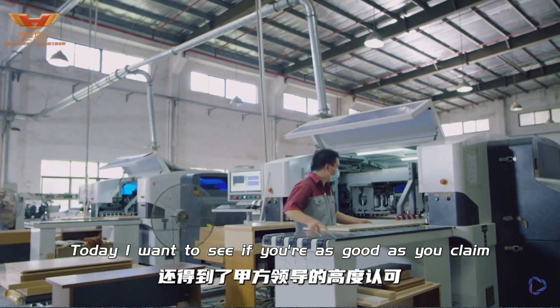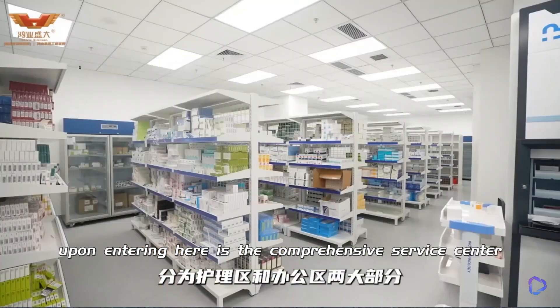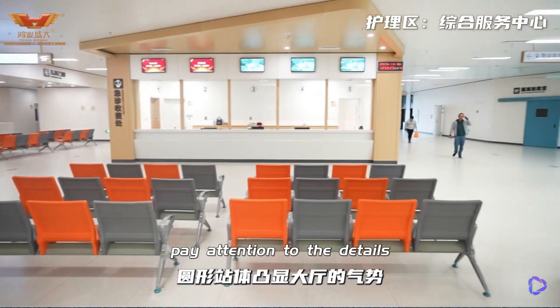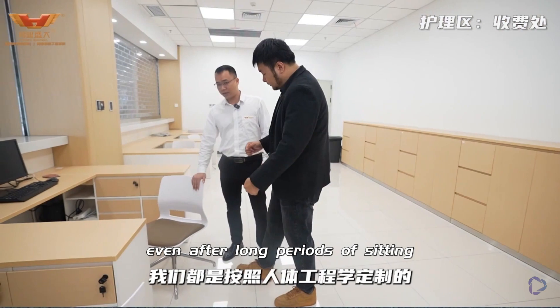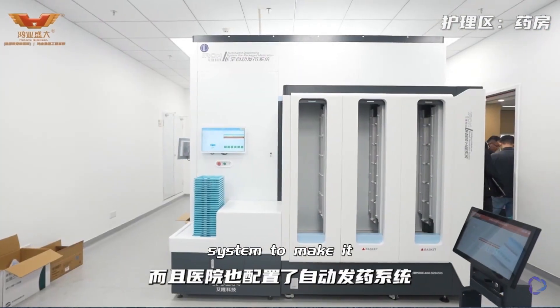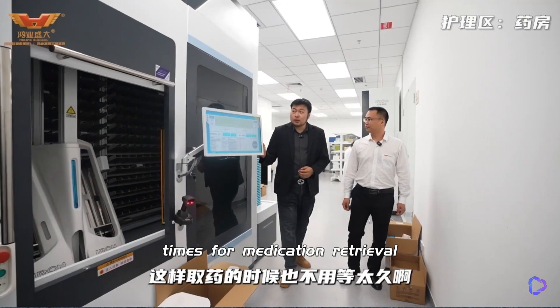Today I want to see if you're as good as you claim. The entire project is divided into two main parts: the nursing area and the office area. Upon entering, here is the comprehensive service centre, with a circular station highlighting the grandeur of the lobby. This is our billing counter — the chairs here are custom made for comfort, even after long periods of sitting. The medicine cabinets in the back are made of electrolytic steel, and the hospital has also implemented an automatic dispensing system to make it easier for nurses to operate and reduce waiting times for medication retrieval.